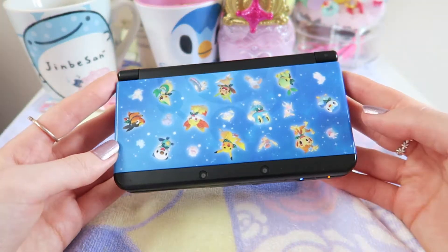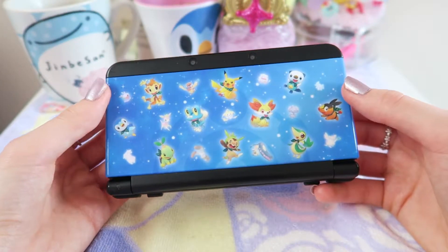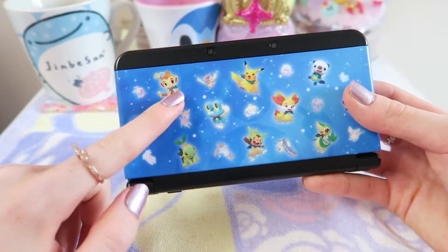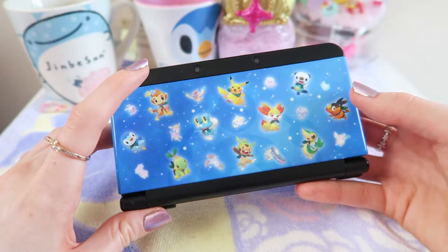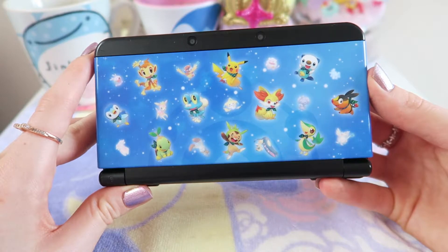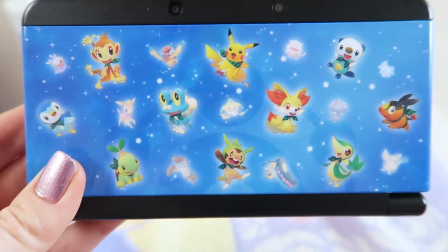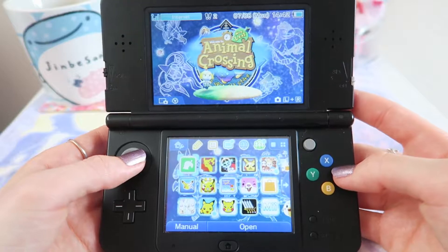For those who don't know, this is my current 3DS. I've changed up the cover plates a bit from the last time I featured it. Someone on Instagram who follows me very kindly sent me these cover plates for free — I posted on my story that I really wanted them because they're from the Pokémon Mystery Dungeon series. A lovely follower sent them to me as she didn't use them anymore, so I'm very grateful to her. I'll give you a little close-up — they're just so cute.